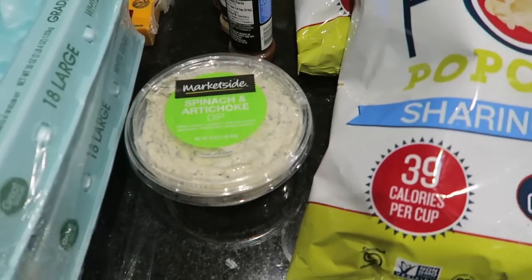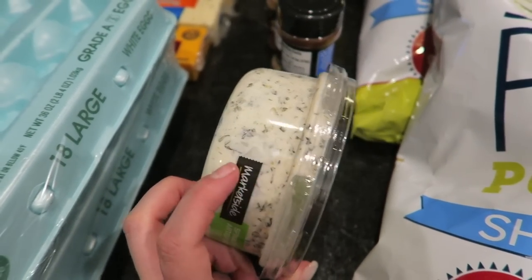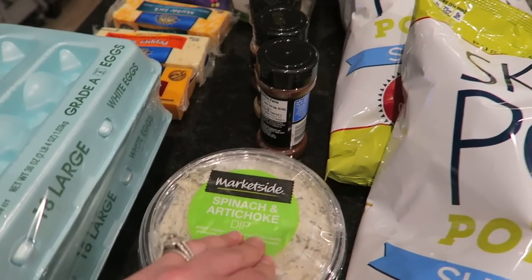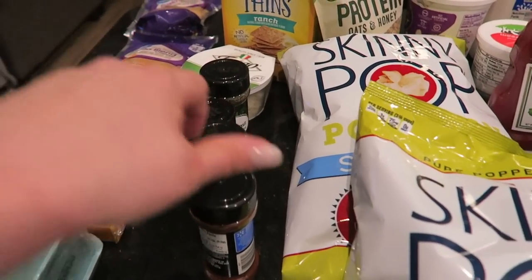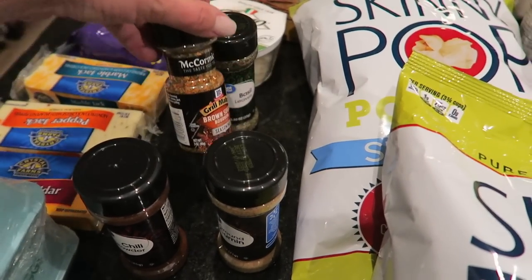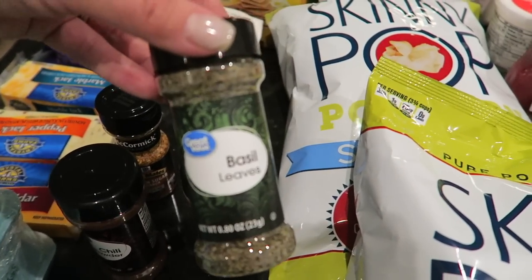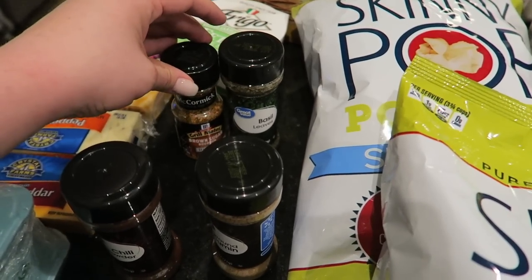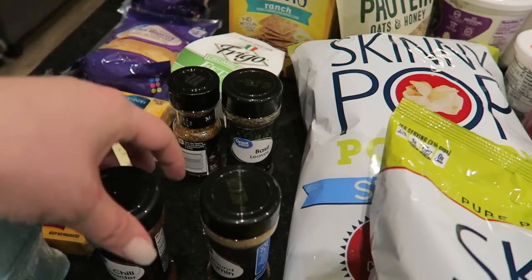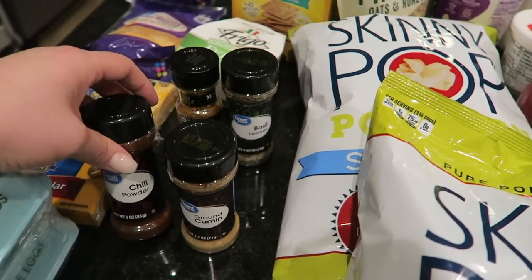I've got this spinach and artichoke dip — I've never had this before, but this was kind of a guilty pleasure treat. It's also really good with the wheat thins. I've got a bunch of seasonings: chili powder, cumin, and a new one I'm trying — brown sugar bourbon and basil. With those two we're trying to mimic the bourbon street chicken and shrimp from Applebee's. I also like to make my own taco seasoning, which is what the cumin and chili powder are for.